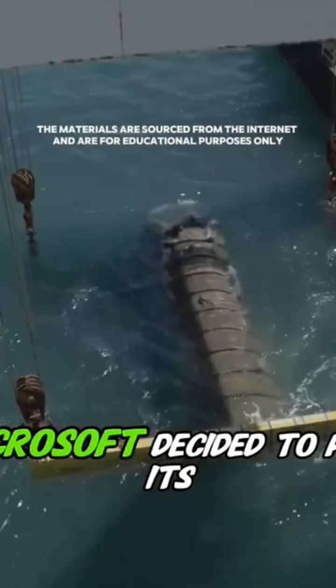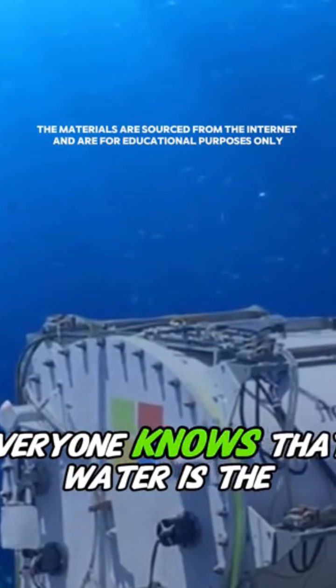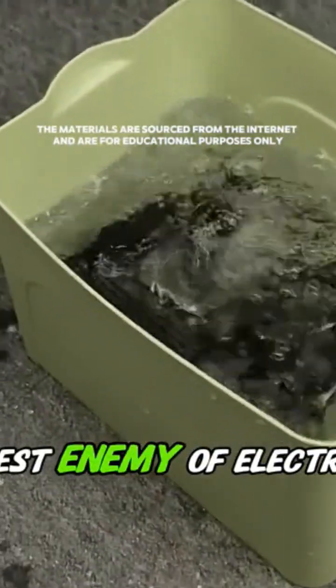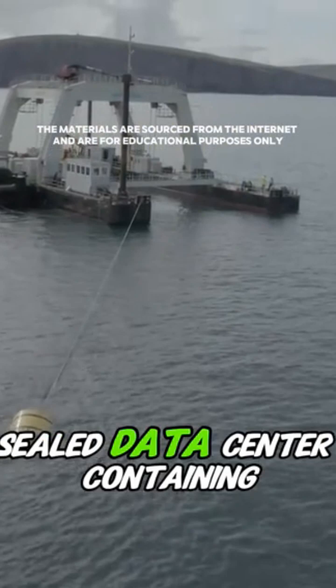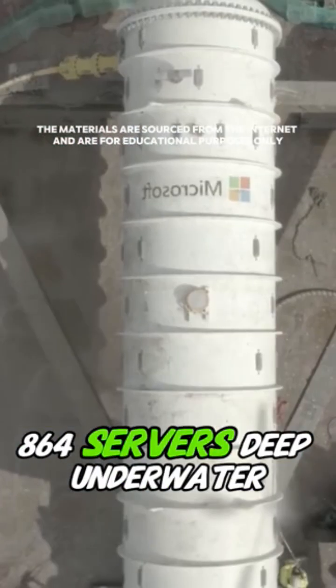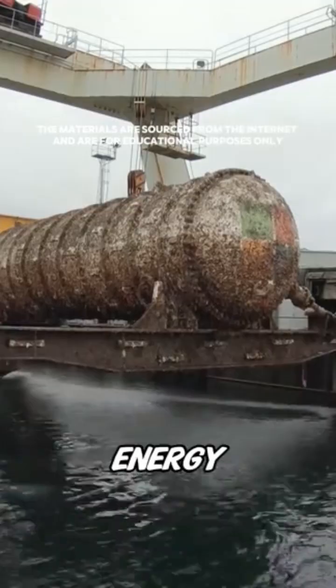I've always wondered why Microsoft decided to put its servers in the ocean. Everyone knows that water is the biggest enemy of electronic equipment. And yet, Microsoft placed a sealed data center containing 864 servers deep underwater. The surprising reason: to save energy.